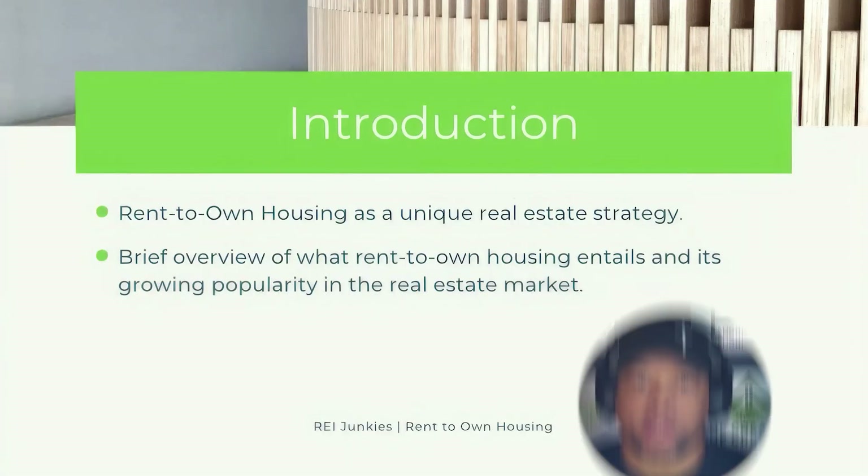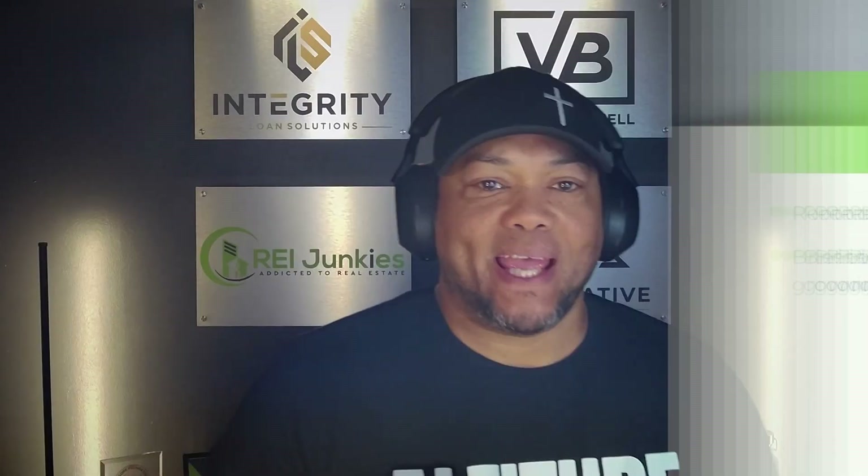This is going to be the first of a four-part series talking about rent to own housing and why we use it as our primary exit strategy. We feel that it could be a strong strategy for a lot of other investors in the market today. We're going to talk more about rent to own housing and how does it work — it's one of the most common questions I get. We're also going to do a little overview of what rent to own housing entails and the growing popularity in the real estate market over the course of these next four episodes.